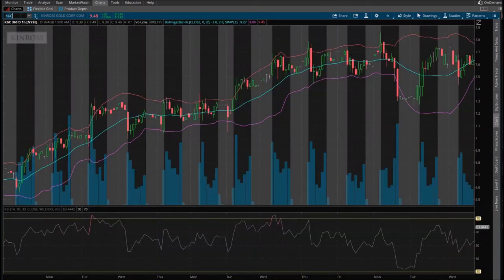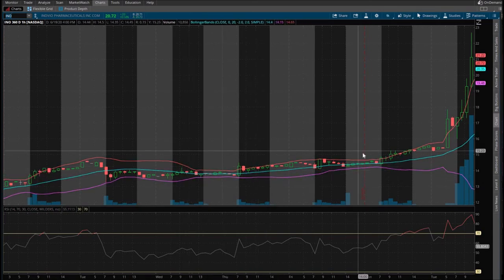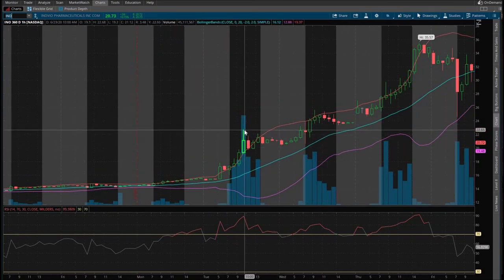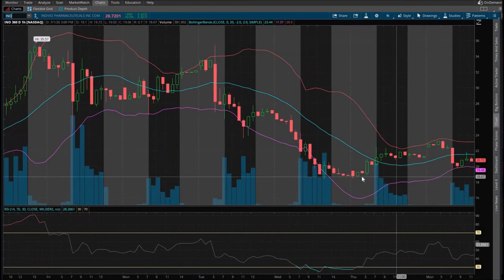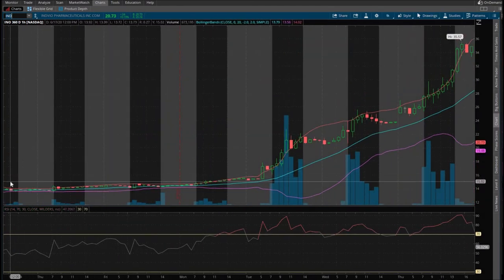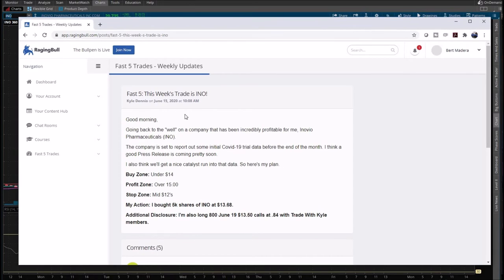INO — June 15th, buy zone under $14, profit zone over $15. You'd be getting in around $14 flat. But look at this — oh my goodness, holy cow! There might be something to this. I mean, look at this runup — we're talking about 100% here and then some. You could have held on to this for about a good eight or nine trading days. I'm actually really quite impressed on this one.